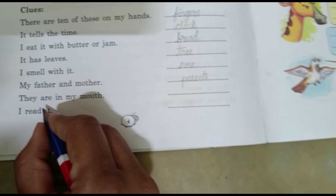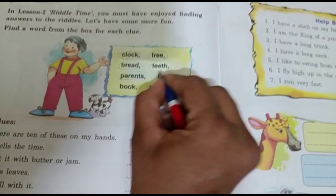Next one: They are in my mouth. What are in your mouth? Yes, teeth.